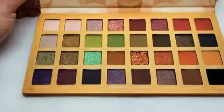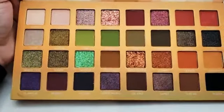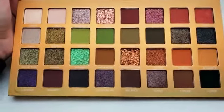It comes with its mirror. We have a bunch of beautiful pressed pigments, glitters, shimmers, and mattes all in here.